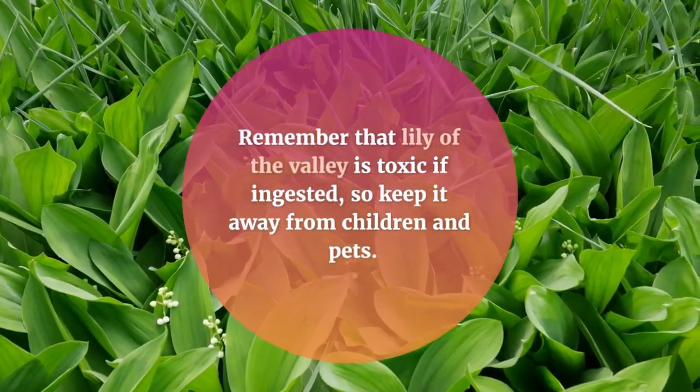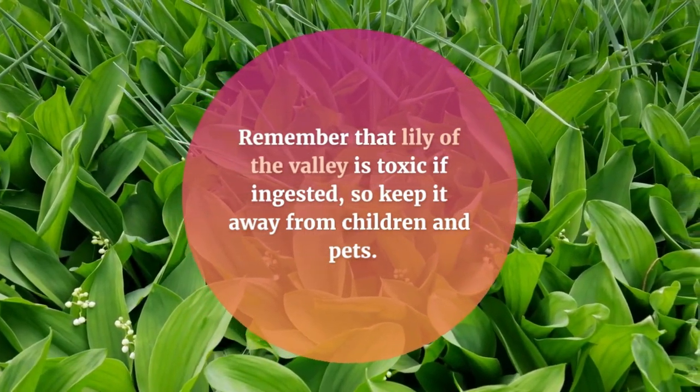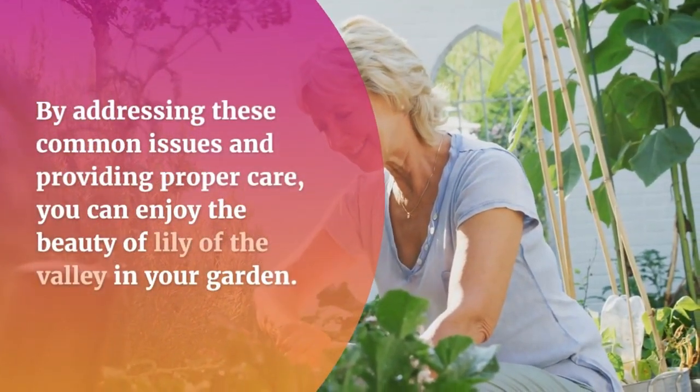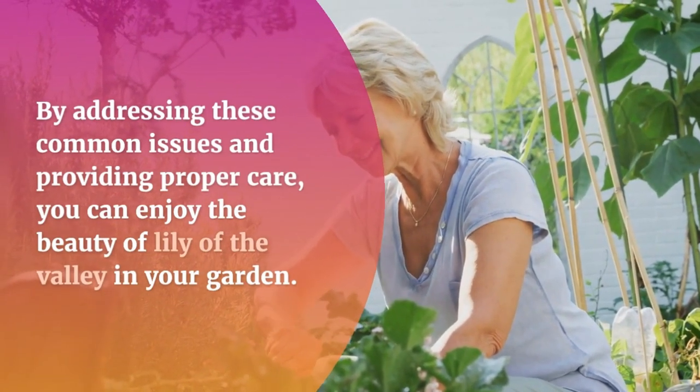Remember that Lily of the Valley is toxic if ingested, so keep it away from children and pets. By addressing these common issues and providing proper care, you can enjoy the beauty of Lily of the Valley in your garden.